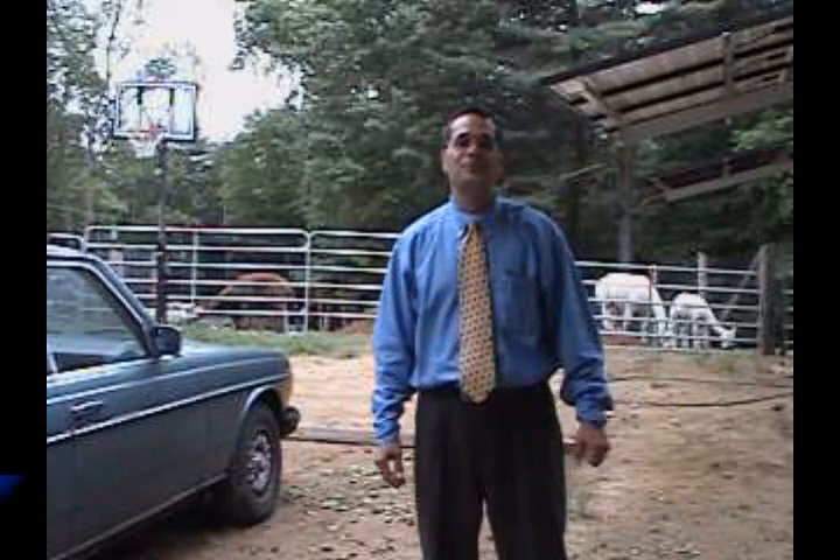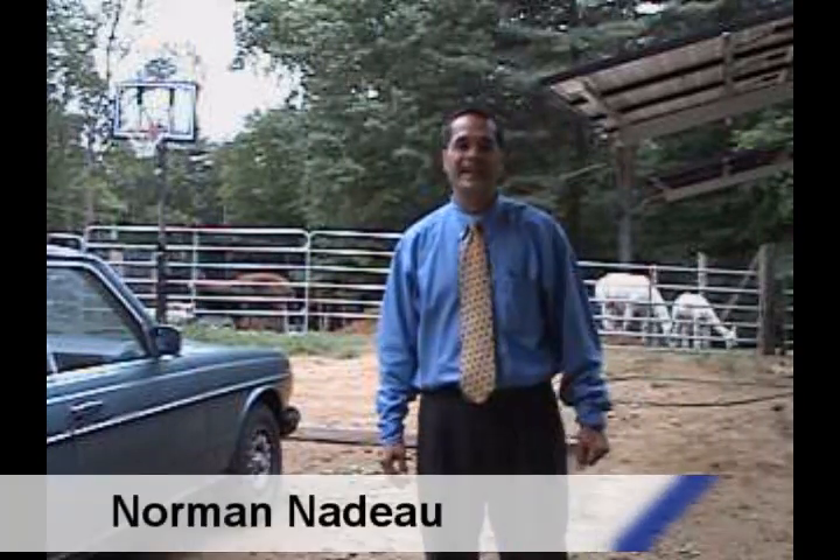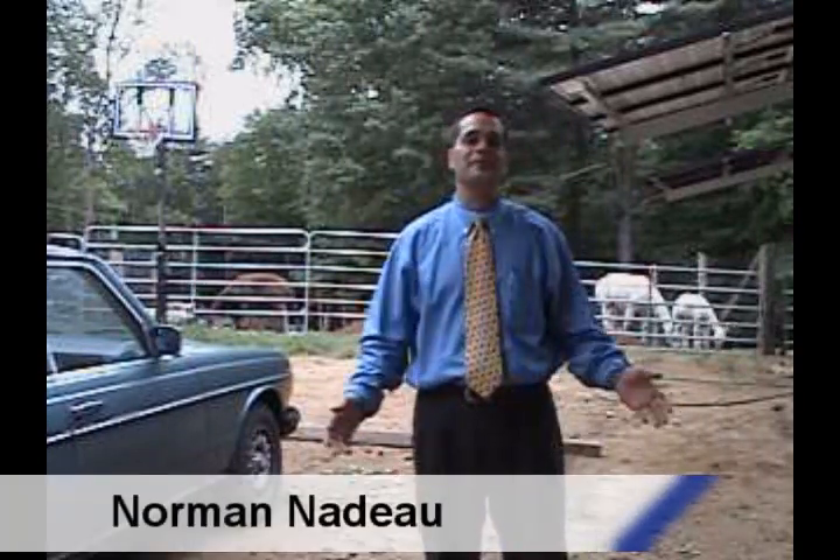Hi, my name is Norm Nadeau from Willington, Connecticut, and today we're going to show you how to go green with your car.